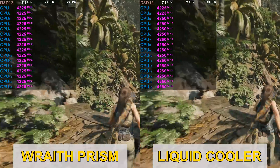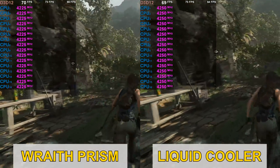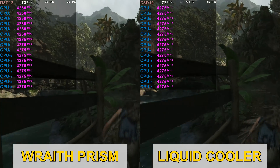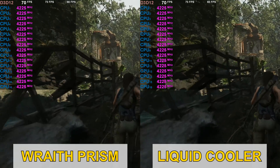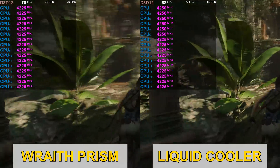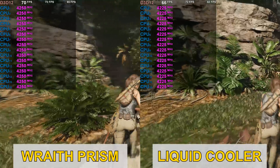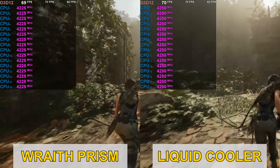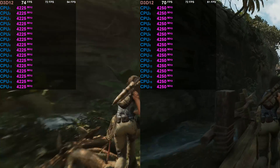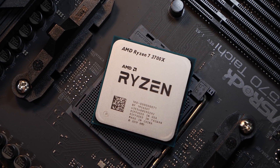I also checked out the core clocks while in-game in Shadow of the Tomb Raider. With the liquid cooler, the CPU is almost constantly sitting around the 4.25 GHz mark, sometimes even hitting 4.275 GHz. With AMD's provided cooling solution I see very similar values, even though the clock speeds do sometimes go down by quite a bit — albeit only for a very short moment. Other than that, 4.25 GHz is the most common value we see. Now, let's finally get straight to my test results.